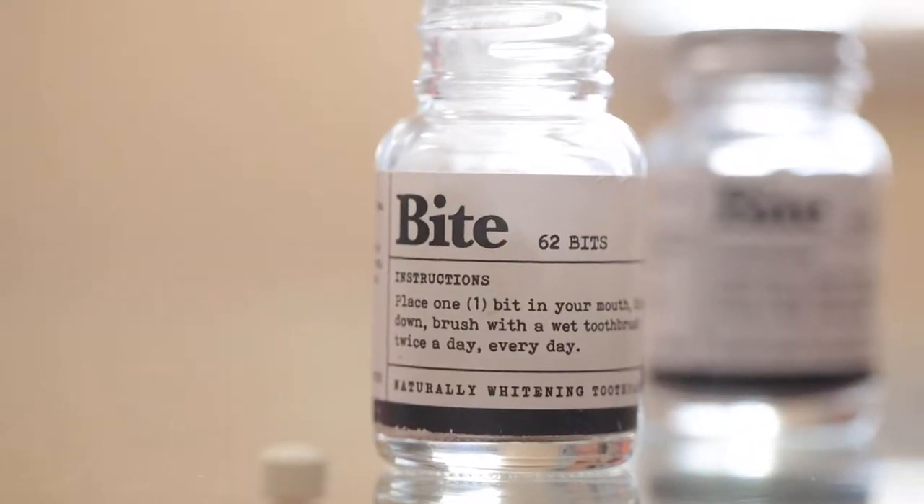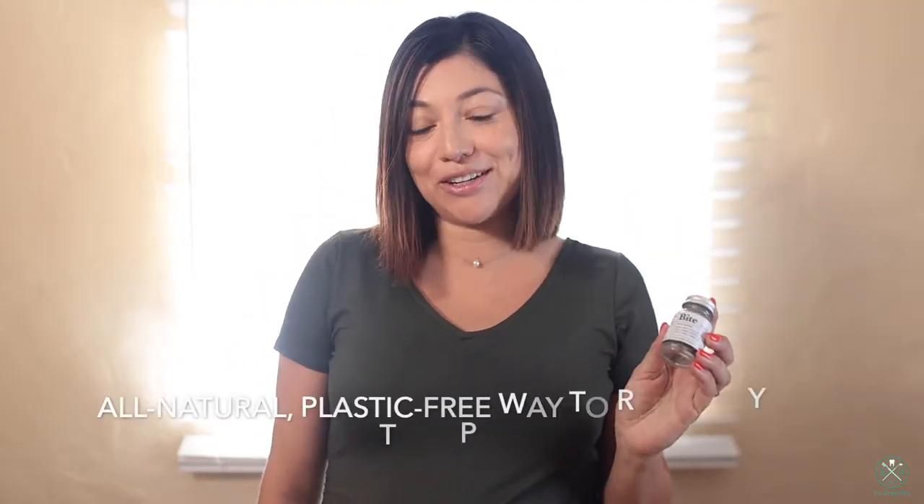Thank you for watching this episode of The Bright Bite. My name is Alison Cuevas and on today's episode I'm talking about a really cool toothpaste alternative product. It's called Bite, and I found this company online and I'm really into them because they are super environmentally friendly.